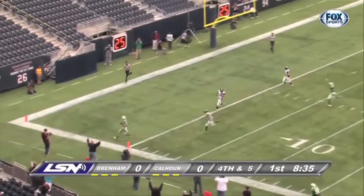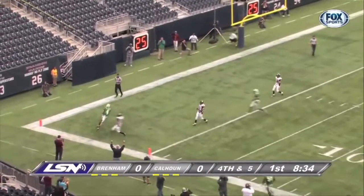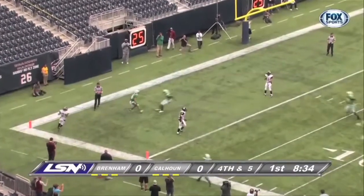And just like that, it's 7-0 Brenham. "We were looking for a good fake and we saw it on YouTube with Georgia Tech. A good buddy of mine, Sean Bell at Magnolia West, we'd seen him do it and so he helped us with it. Everything we've gotten, we get from somebody else."